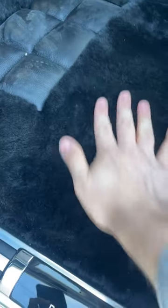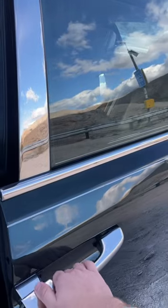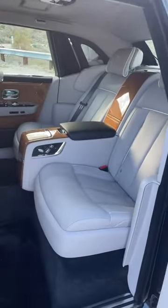Inside, you get this gorgeous leather and carpets made from lambswool. This stuff is so deep. And just wait until you see what the backseat of the Phantom looks like.